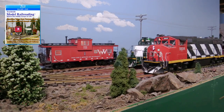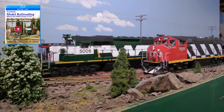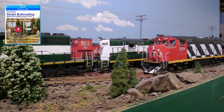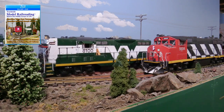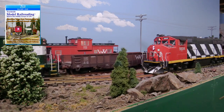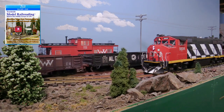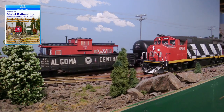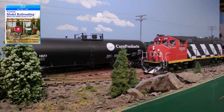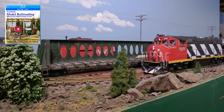The crew continues east, moving up grade toward the summit, and past the leased Canadian National GP38-2W. The Winter Valley leases CN motive power and has purchased all of its own power from the CN.